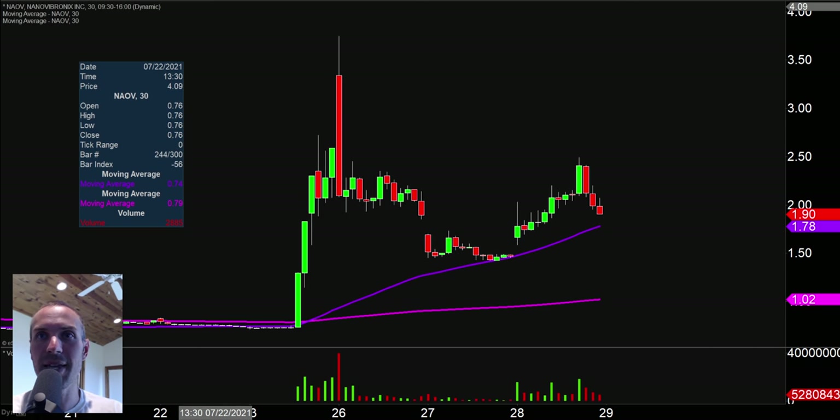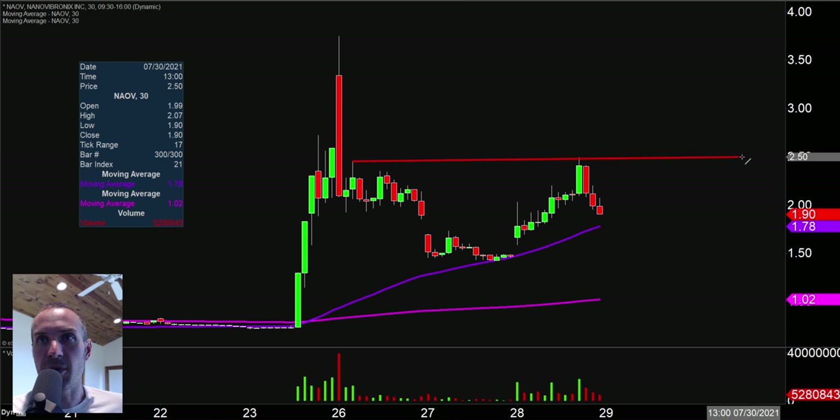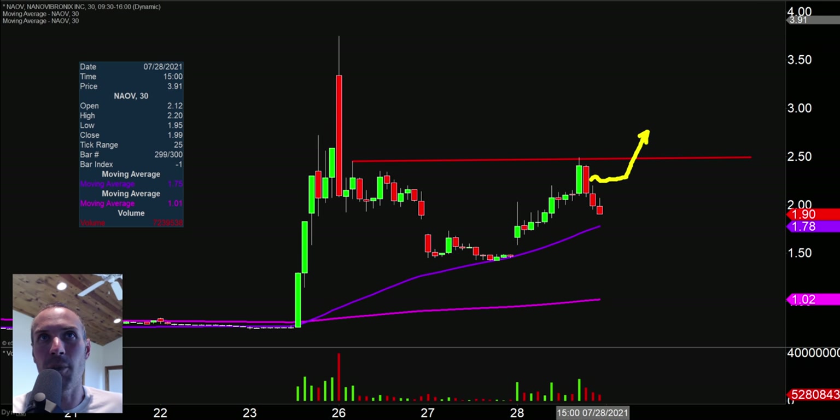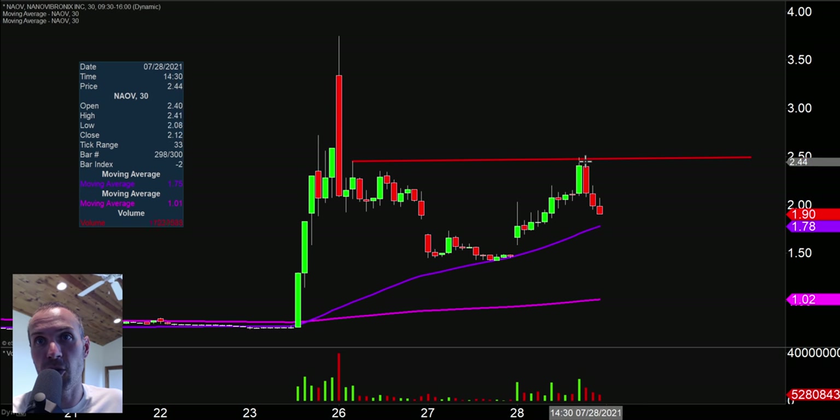Next one here, ticker symbol NAOV. About pulled this one off, but I'm going to leave it on the list just because the latter part of the day was a big disappointment with the way that it fell. The reason it's staying on the list is the price is still up above that 50 period moving average, the pink line there. So it's still got an overall trend to it. Had it closed up above $2, that would have made things look just so much better. Given that it is still above that 250 period moving average, I'm going to still cut it some slack. The level right there at $2.50 — had the price closed up above $2, that would have been a great consolidation. But now it's just got a whole lot more work to do because it has to come all the way back up there to $2.50 before it could potentially break out.